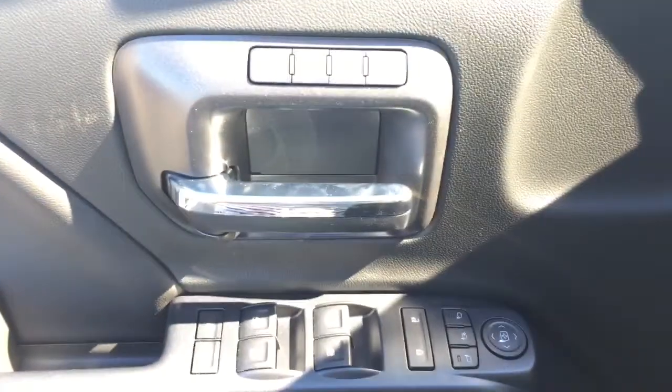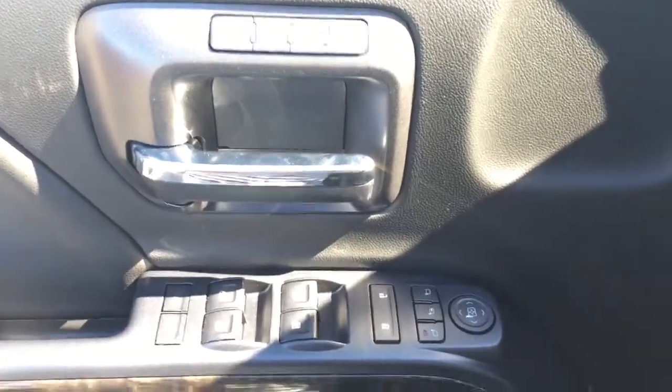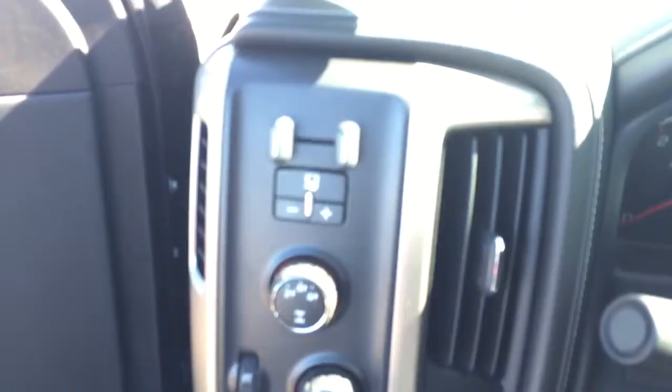Some features include power seats, memory seats, power windows, power mirrors, powered locks. We have a Bose speaker system, automatic headlights, and a trailering package.